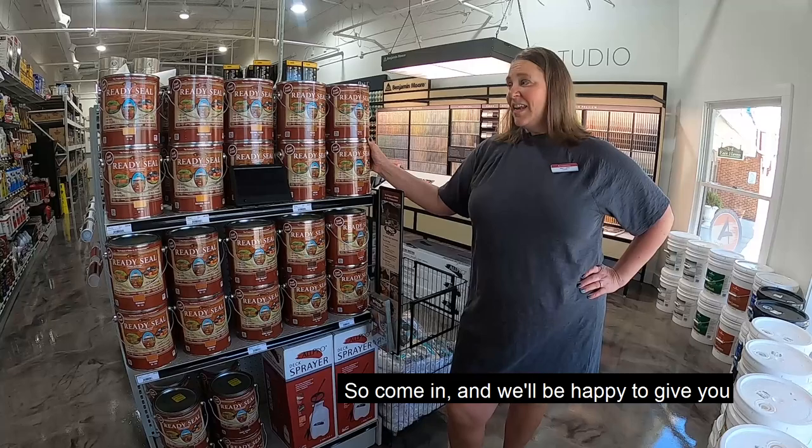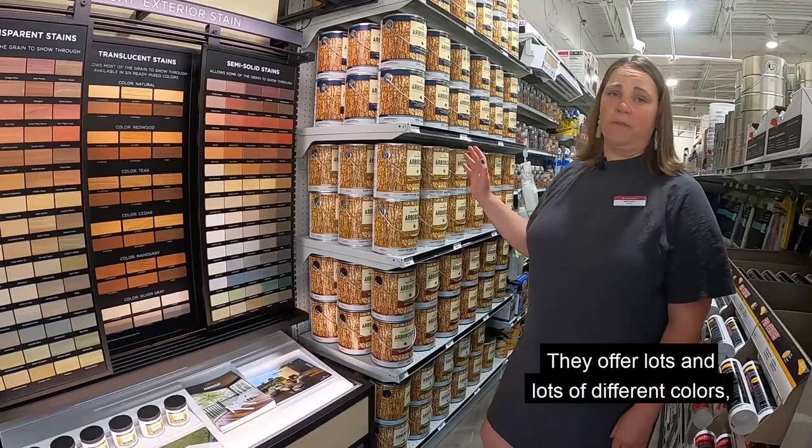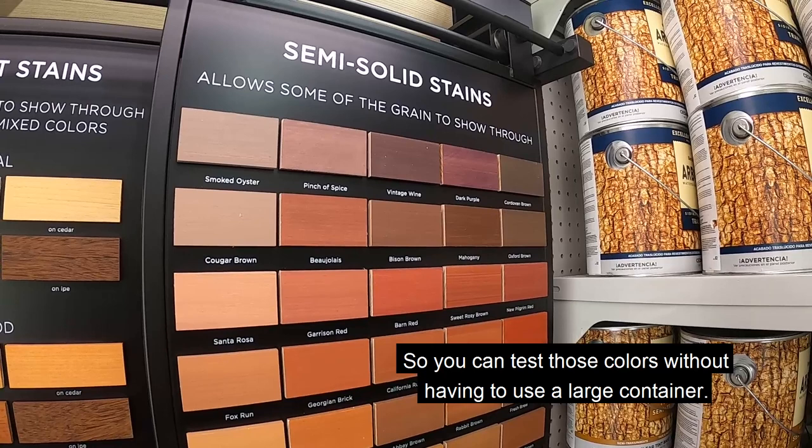If you're looking for something with more of a solid color, we've got Arbor Coat from Benjamin Moore. They offer lots of different colors as well as color samples so you can test those colors without having to use a large container.